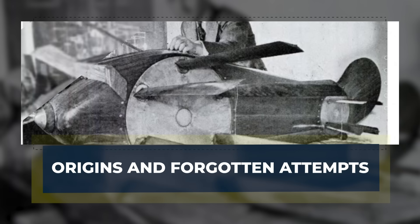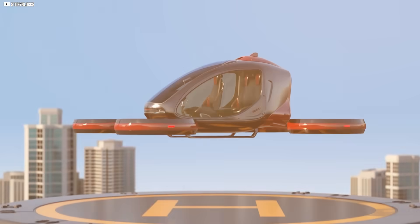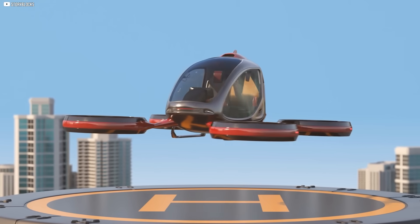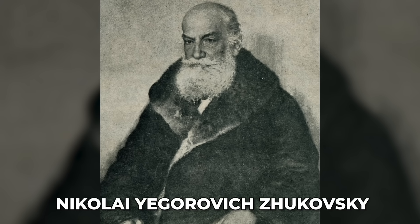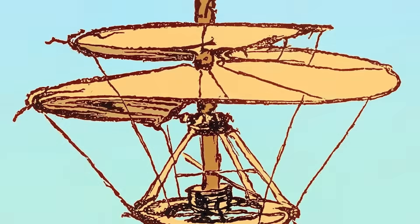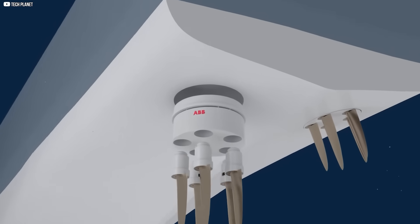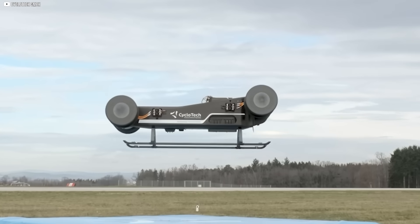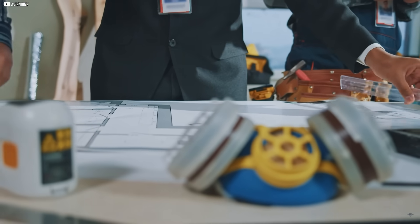Origins and forgotten attempts. Long before drones buzzed overhead or startups promised flying taxis, a few eccentric engineers were already trying to break the rules of flight. In 1909, a Russian inventor named Nikolai Yegorovich Zhukovsky sketched out a flying machine powered not by spinning blades, but by rotating airfoils arranged in a loop. It didn't fly, but the seed was planted. In the decades that followed, inventors across Europe and America kept tinkering with similar ideas. One built a full-scale aircraft that looked like a farm harvester with wings.